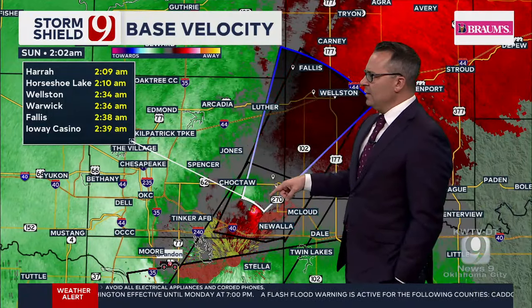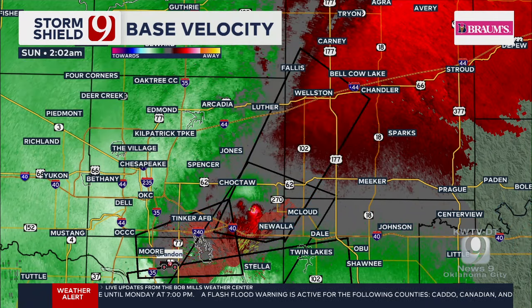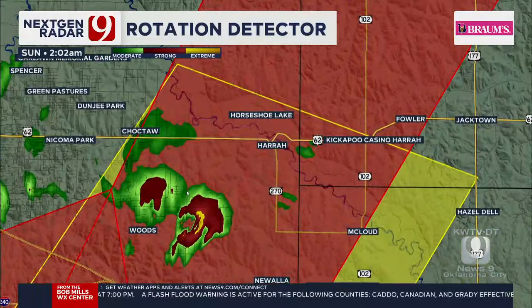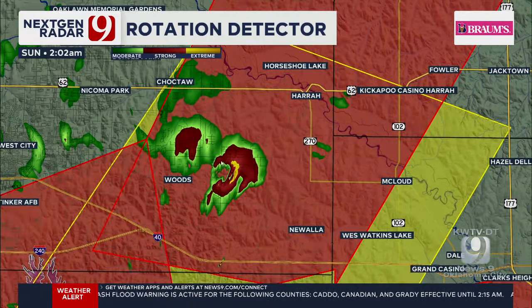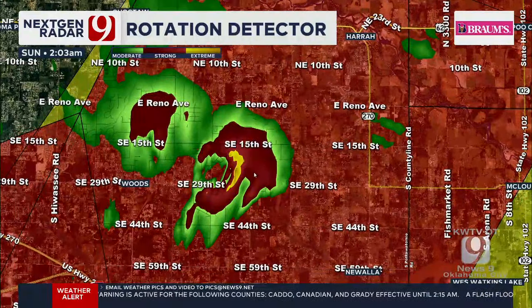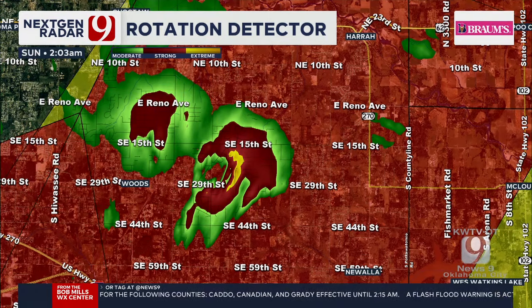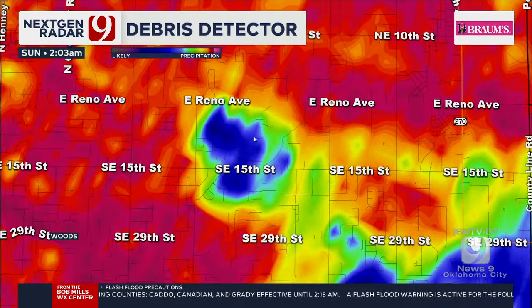Let's look at the storm shear marker and see how that looks. The rotation detector continues to go up — we're starting to get into the extreme category here. The configuration looks pretty likely at 29th and 15th, and there's the debris still showing up.